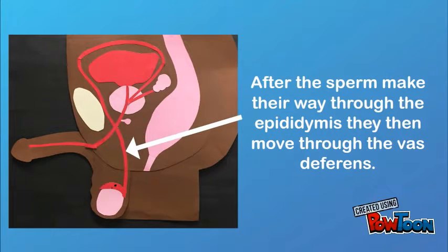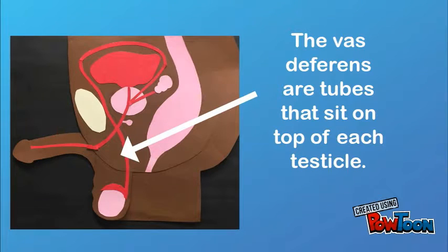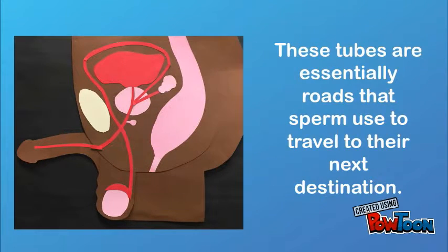After the sperm make their way through the epididymis, they then move through the vas deferens. The vas deferens are tubes that sit on top of each testicle. These tubes are essentially roads that sperm use to travel to their next destination.